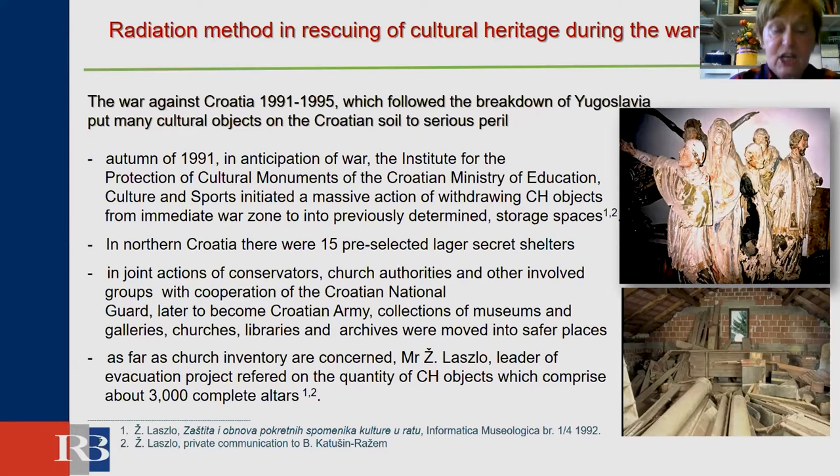In a joint action of conservators and responsible persons, whole collections from museums, galleries, churches, libraries, and archives were moved to safer places. As far as church inventory is concerned, Mr. Jelimir Laszlo, the leader of the evacuation project, referred to a quantity of cultural objects corresponding to about 3,000 complete authors.